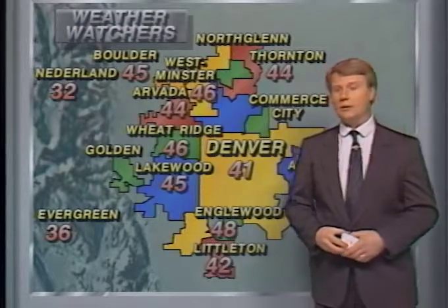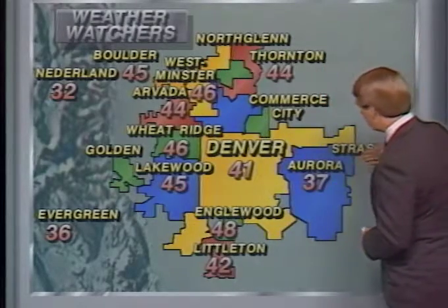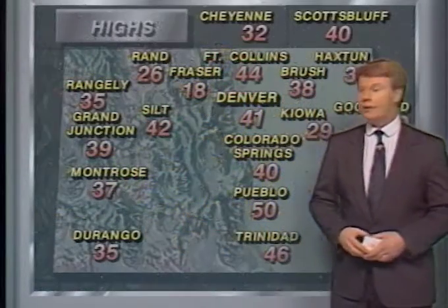Temperatures today from the weather watchers: 30s in the eastern areas of town, 40s almost everywhere else. 48 for Mabel Kirby in Englewood — the warm spot on this map tonight. And 30s for highs in many of the foothill locations. Statewide, quite a range in the mountains. Frazier didn't get out of the teens today. 42 in Silt. Mainly 30s in the west.